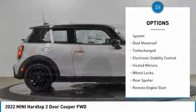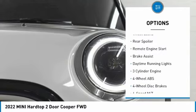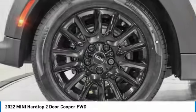Tire pressure monitoring system. Dual moonroof. Turbocharged. Electronic stability control. Heated mirrors. Wheel locks. Rear spoiler. Remote engine start. Brake assist. Daytime running lights.